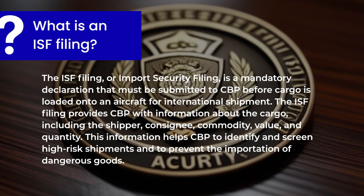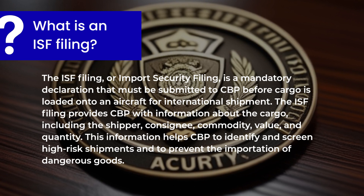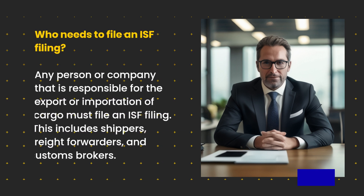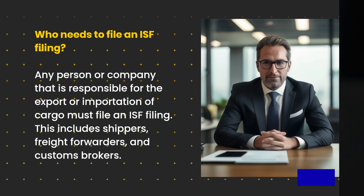This information helps CBP to identify and screen high-risk shipments and to prevent the importation of dangerous goods. Who needs to file an ISF filing? Any person or company that is responsible for the export or importation of cargo must file an ISF filing. This includes shippers, freight forwarders, and customs brokers.